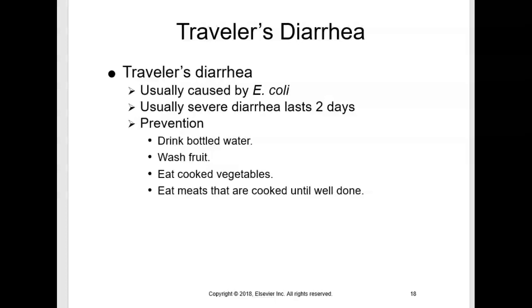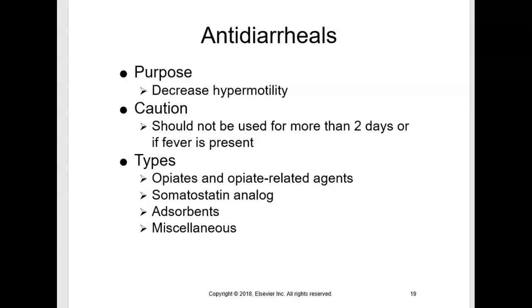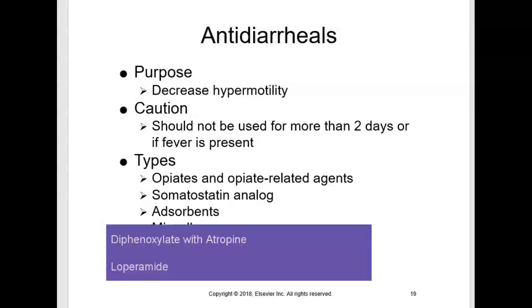There are various antidiarrheals for treating diarrhea and decreasing hypermotility or increased peristalsis. Usually, an underlying cause of diarrhea needs to be corrected as well. Antidiarrheals are classified as opiates and opiate-related agents, somatostatin analogs, absorbents, and miscellaneous antidiarrheals. Opiates decrease intestinal motility, thereby decreasing peristalsis. One of the side effects of opiates is constipation, so slowing down peristalsis can be beneficial when trying to treat diarrhea — that property of the opiate could be beneficial for that patient.